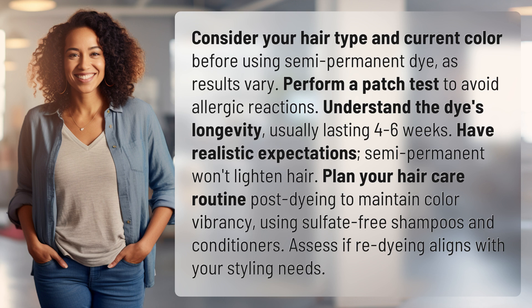Have realistic expectations. Semi-permanent won't lighten hair. Plan your hair care routine post-dyeing to maintain color vibrancy, using sulfate-free shampoos and conditioners. Assess if re-dyeing aligns with your styling needs.